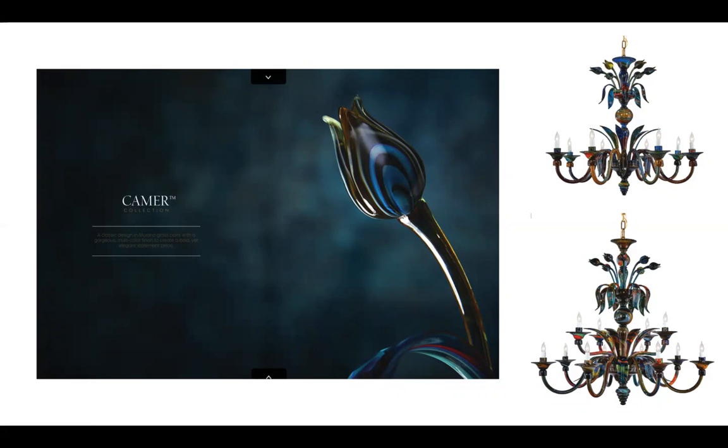The Murano term takes you to the 1920s, when they moved all these processes out to the island of Murano, where it remains today. That move was really to protect their knowledge and processes for making glass. These are Metropolitan Lighting products that are in the catalog.